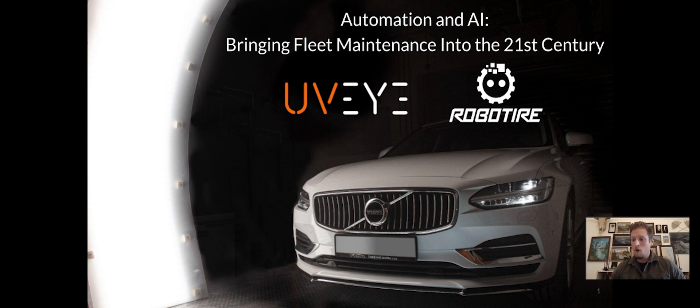UVI is a pioneer in the field of automated vehicle inspection systems and uses hardware combined with artificial intelligence powered by software to deliver actionable insights that help fleets boost uptime, decrease running costs, and maintain safety standards. RoboTire uses cutting-edge robotics and AI technology to automate the tire changing process, freeing up mechanics, technicians, and engineers to focus more on technical services and repairs.